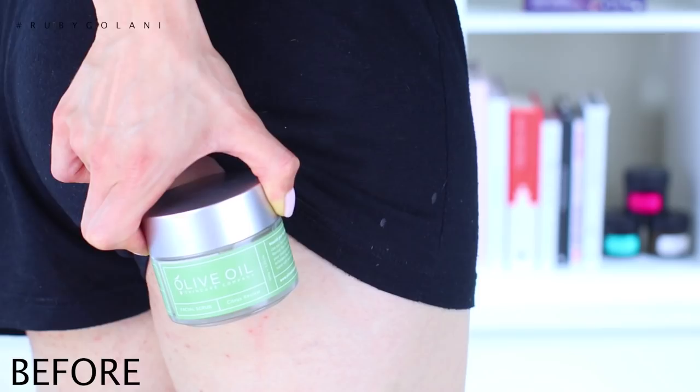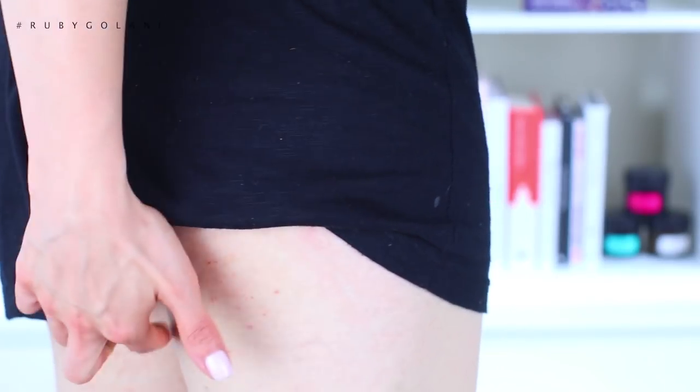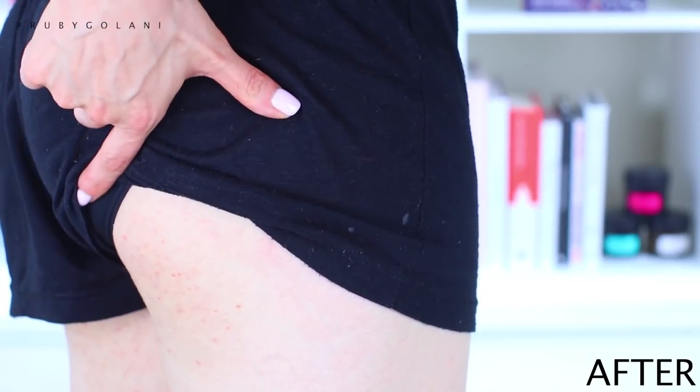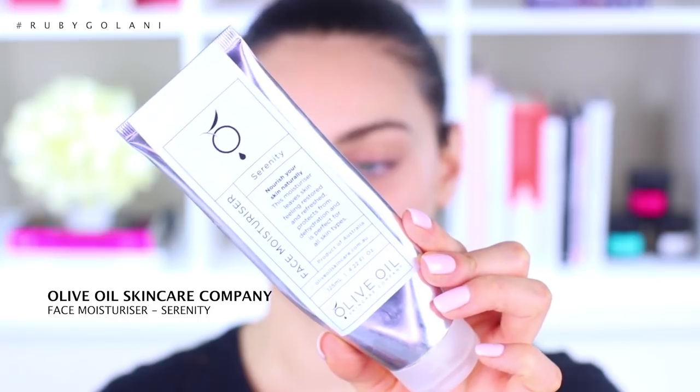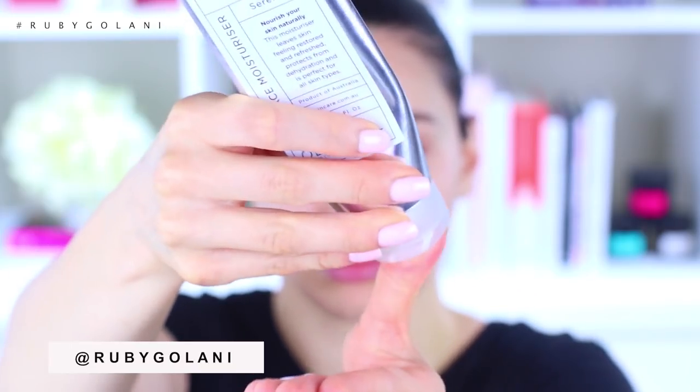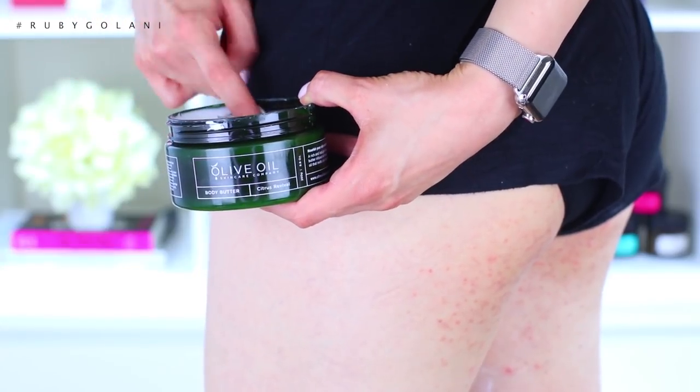I also scrub my back, bottom, and the back of my thighs. The only way to convince you these products are amazing is to show you before and afters of a very embarrassing issue where I break out in pimples or a rash on my thighs and bottom. After the shower, I go in with the Serenity face moisturizer — a very lightweight moisturizer with essential oils, olive leaf extract, and vitamin B5. It lightens blemishes, tightens loose skin, and encourages collagen growth. I'm 25, I suffer with acne, and I also need to worry about anti-aging.